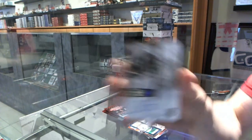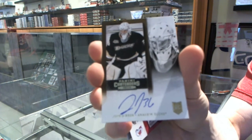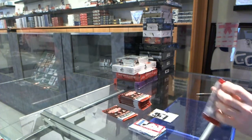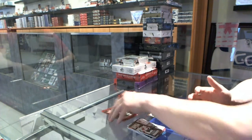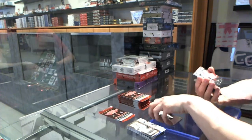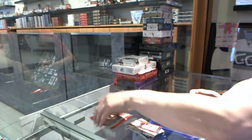Rookie autograph for the Anaheim Ducks, John Gibson. Base John Gibson. We've got a Cup Contenders numbered to 499 for the Detroit Red Wings, Henrik Zetterberg.